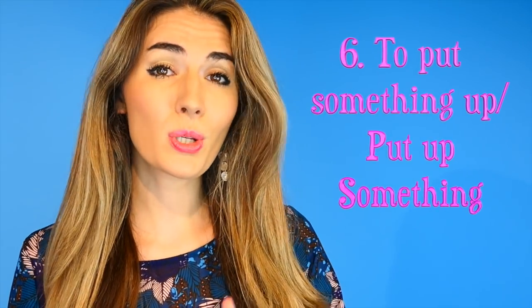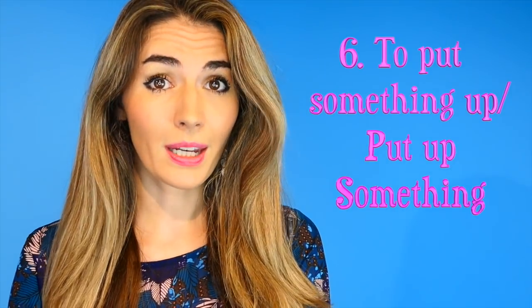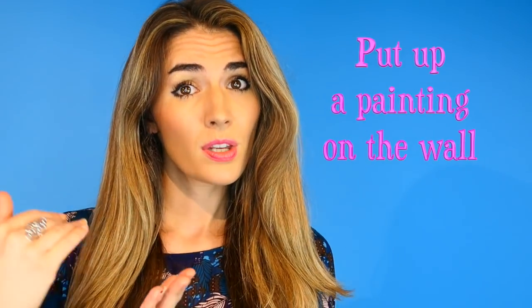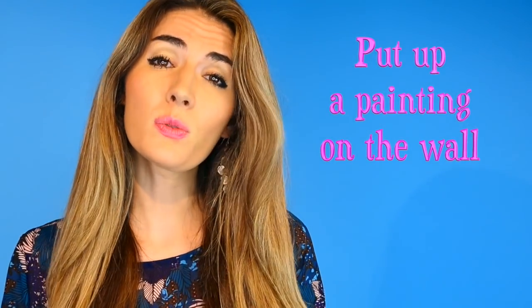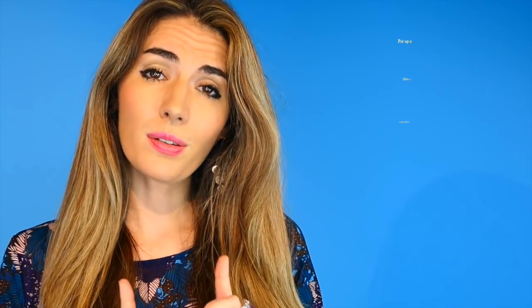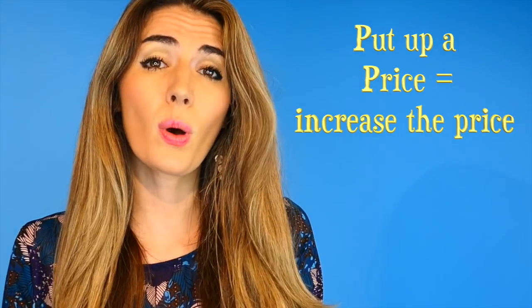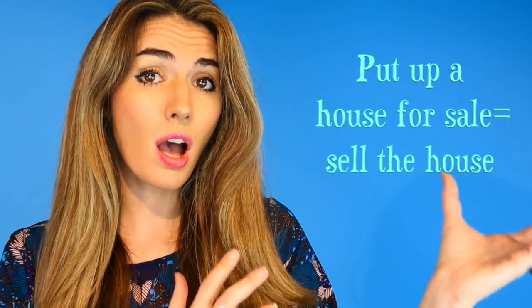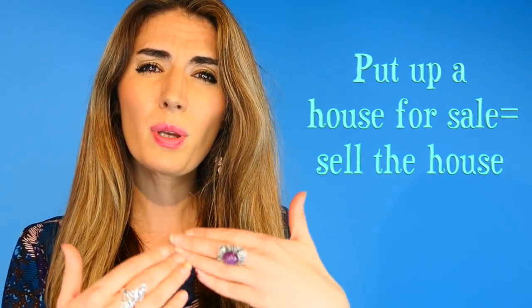Number six: to put something up. This phrasal verb has several meanings, but the most common is when we raise something physically higher. For example, we put up a painting on the wall. We can also say to put a price up, meaning the price has gone higher. But you can also say 'I'm putting my house up for sale,' meaning I'm selling my house. So it's when we put something physically higher, or when something is going to be available.